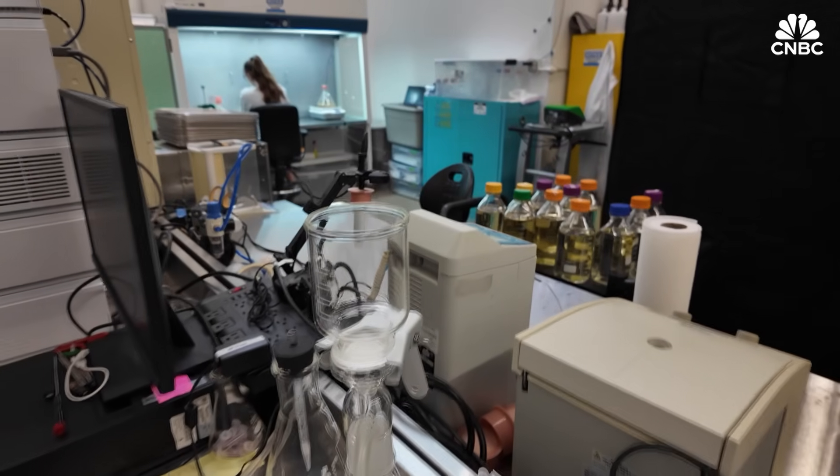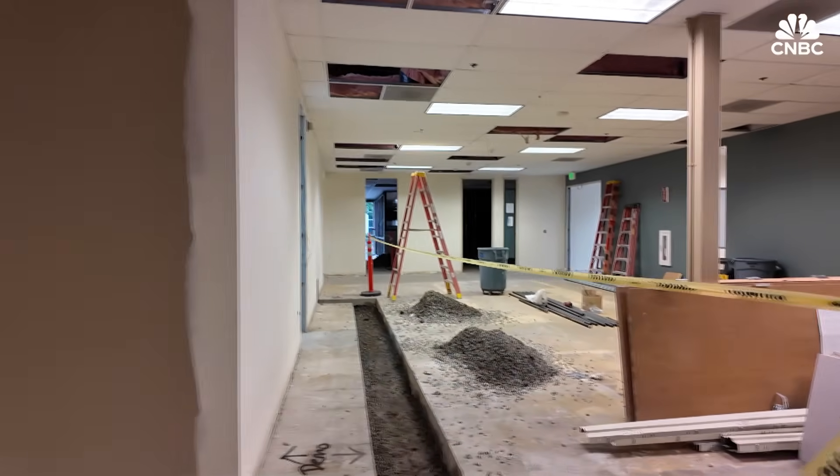Founded in the summer of 2020, the company is building a new lab to expand its production capabilities.